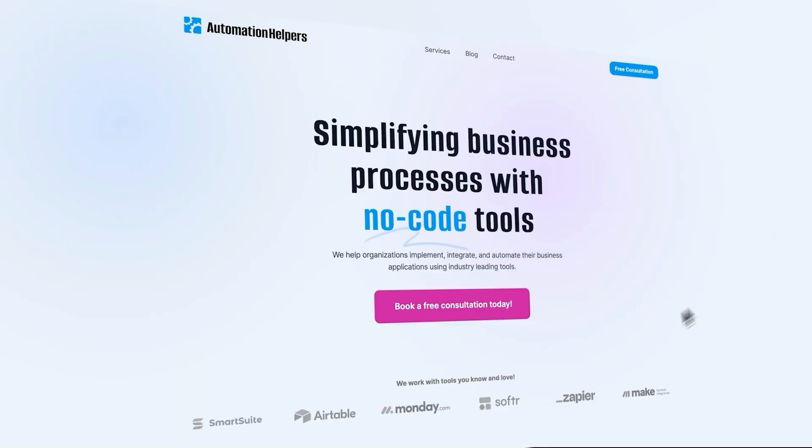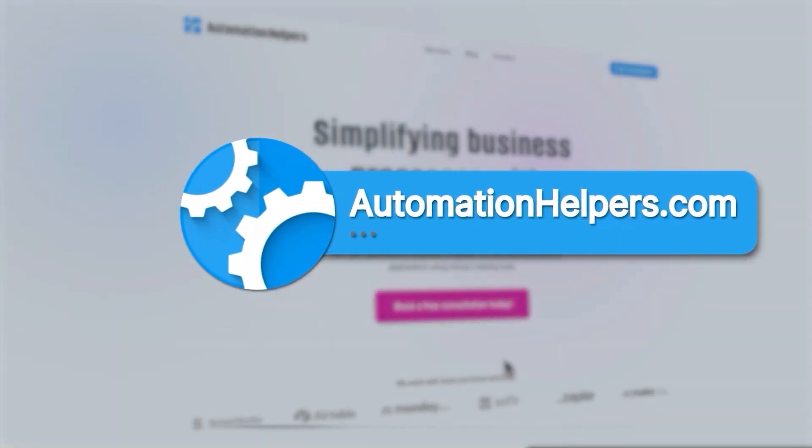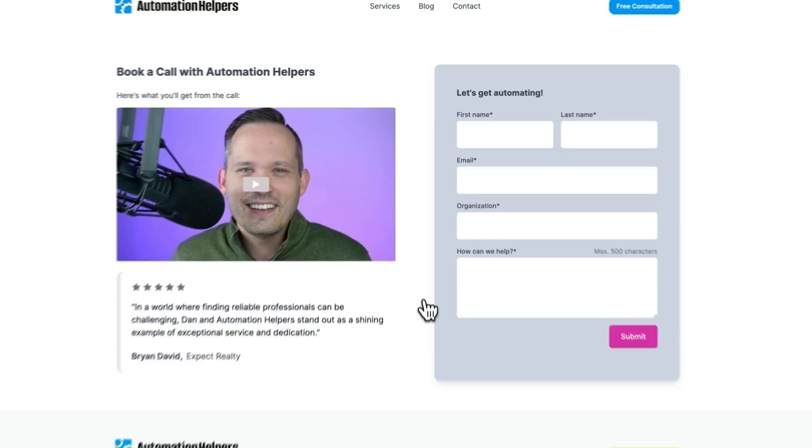I hope that was a helpful video. If it was, please make sure to subscribe to the channel and give this a thumbs up. If you want to learn more about how you can implement AI in your business or you're looking to automate parts of it, don't hesitate to reach out to us at automationhelpers.com. Our team of experts are offering a free 30-minute consultation, so book yours today.